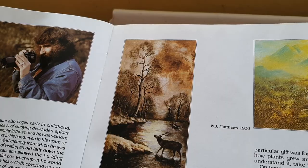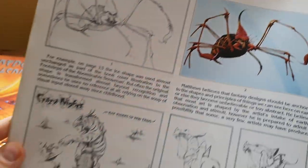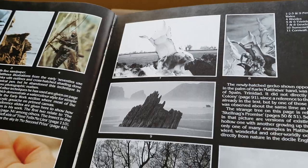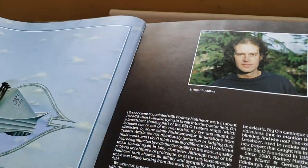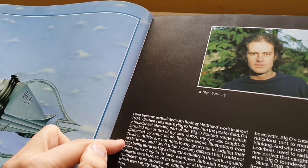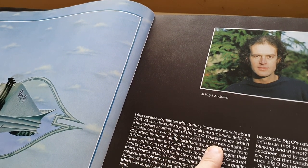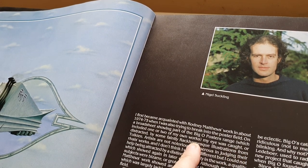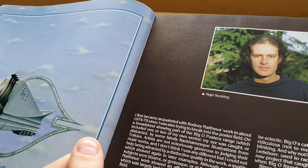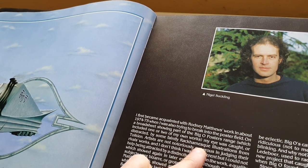He shows you the sketches — how he came up with the ideas. It's given me so much inspiration. The text is by Nigel Suckling, who says: 'I first became acquainted with Rodney Matthews' work in about 1974 to 75, when I was also trying to break into the poster field.'